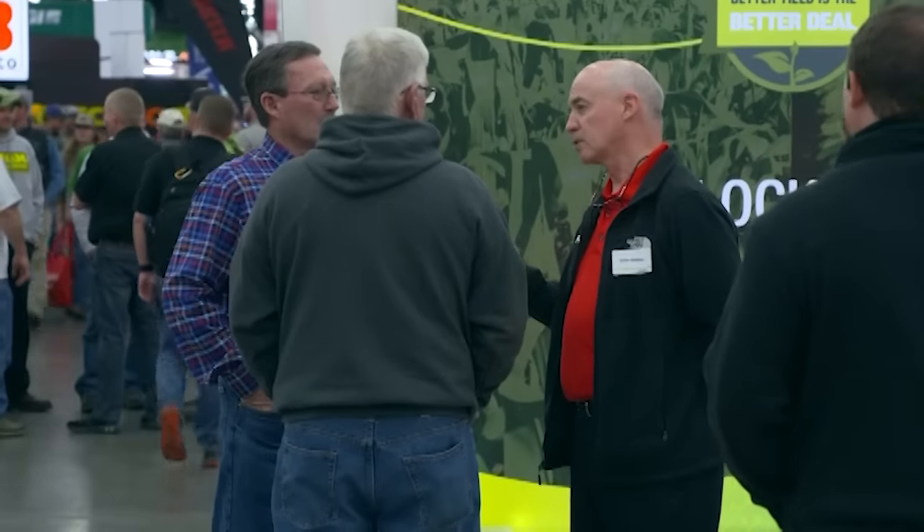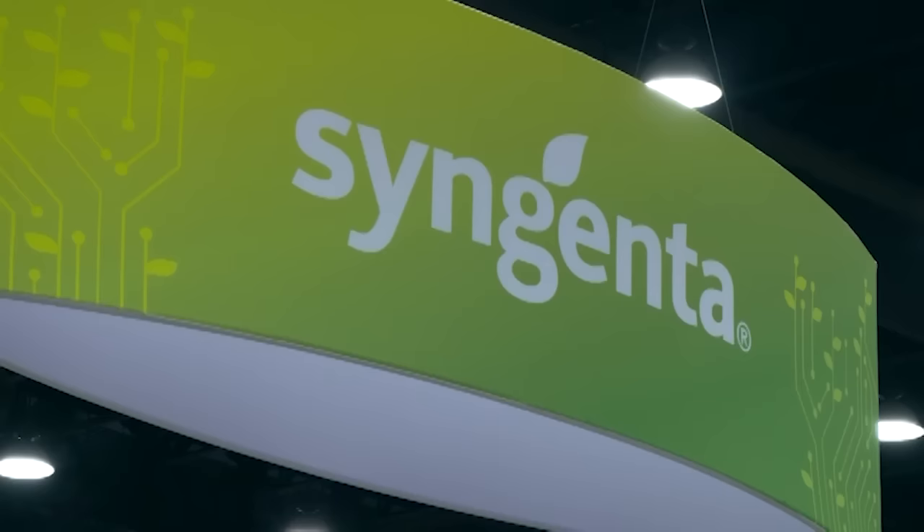Syngenta certainly has the resources, the scientists, and the folks in the field to make it happen. We have a great group of crop protection field scientists and a great group in Greensboro working for us every day. The products they hand off are proven and effective. We're going to see a step change in corn weed control. Storen is available this spring — registered in the major corn growing states, check your local state for registration. Phil Creek with Syngenta, based in Southern Illinois, joining us here at the National Farm Machinery Show.